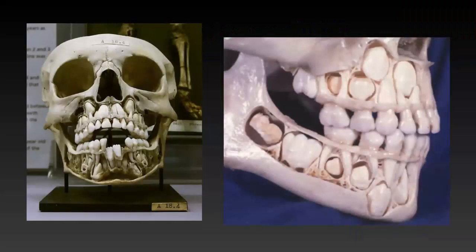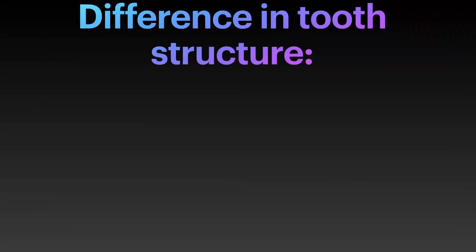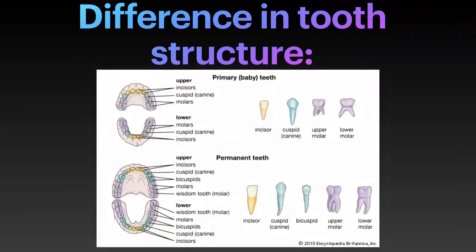Here are some pictures of skulls that show how teeth are being formed in the jaw while the child is growing. Besides the root structure, do you know any other differences between adult and kids' teeth? If you flip to the photo, it will show you differences in sizes.